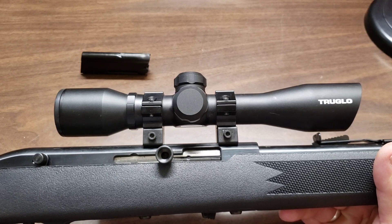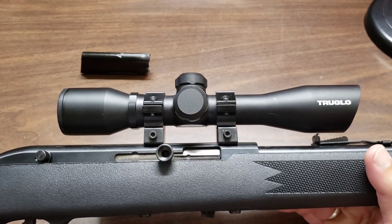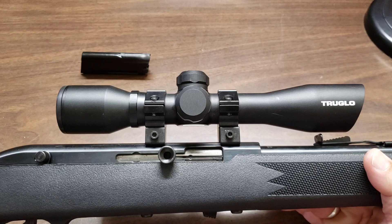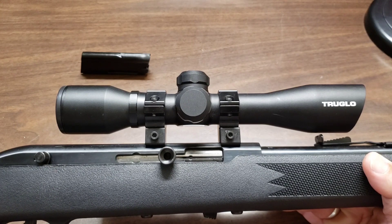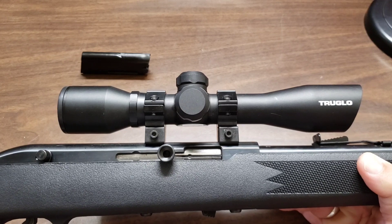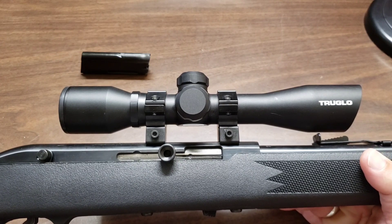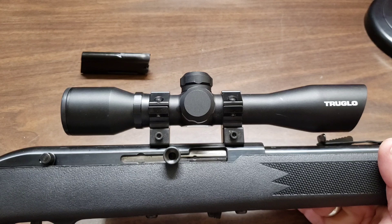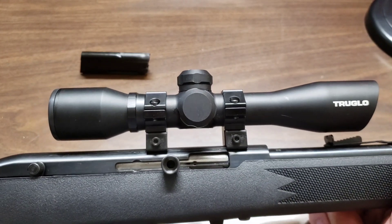In the centerfire rifle world — whether it's 5.56, .308, 6.5 Creedmoor — there's often a sweet spot for ammo weight and twist rate in the rifle. Some rifles shoot certain ammos beautifully and others cause flyers with the point of impact shifting all over the place. I never really thought about that in the .22 world because most times with a .22 you're not shooting more than 50 yards with open sights.